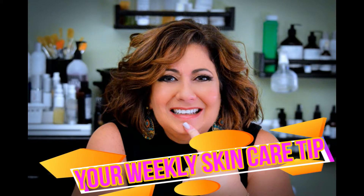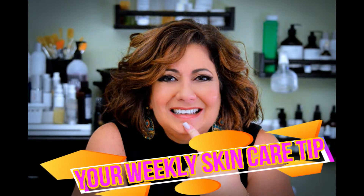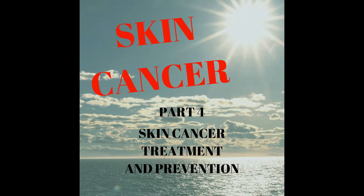Good morning! It's Nadine Toriello, licensed esthetician and your personal skincare guru, with this week's skincare tip. This week's tip: skin cancer treatments.